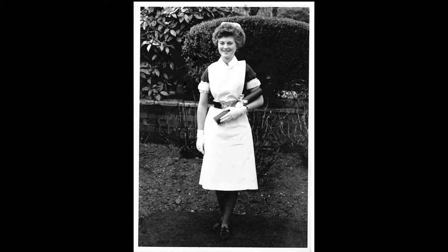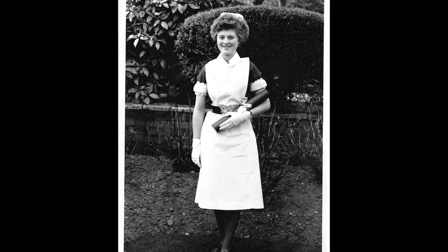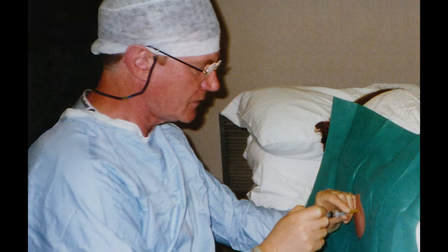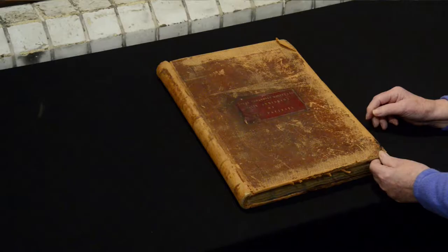I'd like to introduce you to two of my wonderful colleagues who are going to be helping me find out more about the history of this hospital. I'm Betty Messer and I was here for 42 years. I trained at this hospital and worked here in several guises — lots of paediatrics — and I was also a qualified teacher of nurses. My name is Tim Smith. I was a consultant anaesthetist here for 25 years.